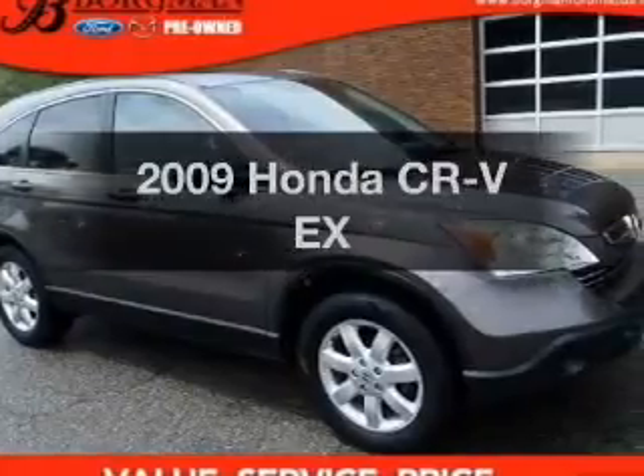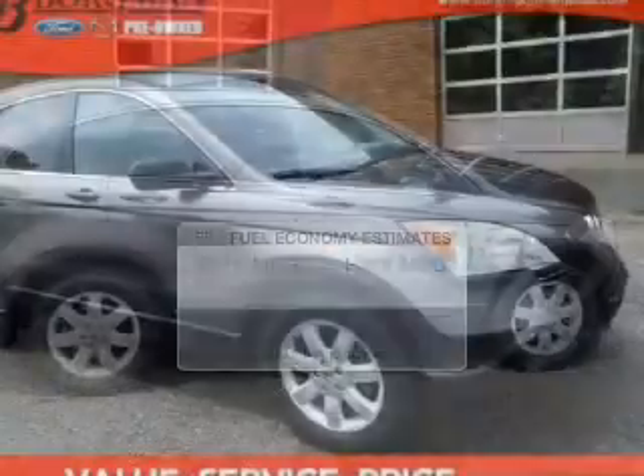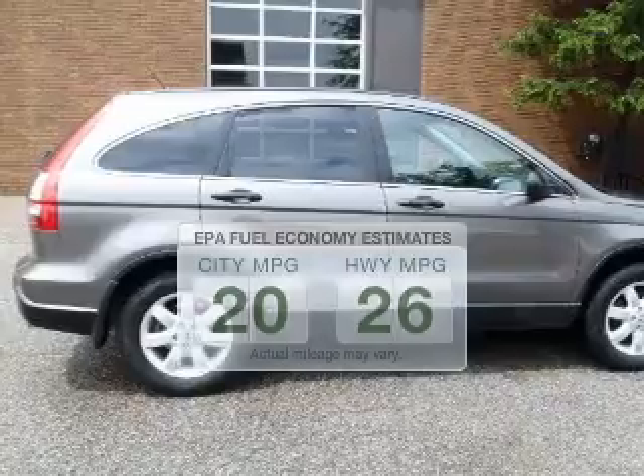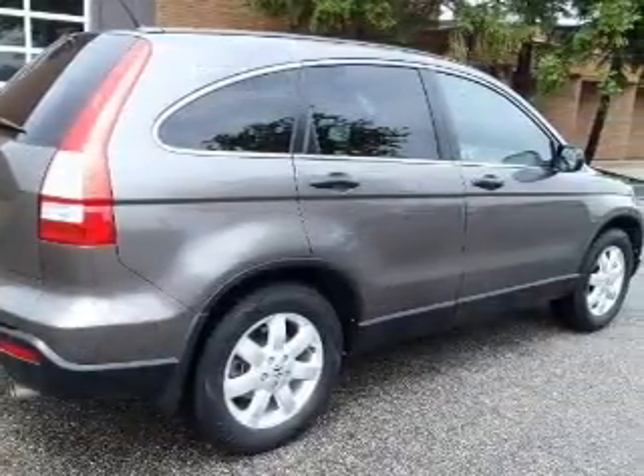Get noticed in this 2009 Honda CR-V. This is the set of wheels you've been looking for. Save your money and make fewer trips to the gas station when driving this fuel-efficient vehicle. The powertrain includes four-wheel drive with an efficient four-cylinder engine.